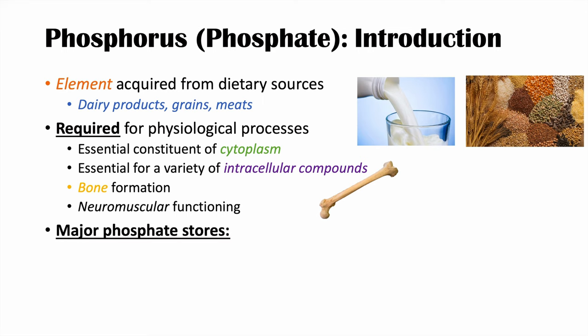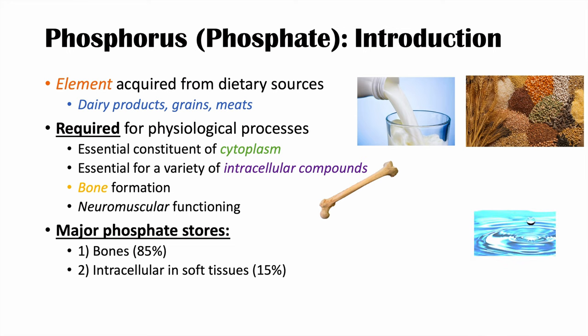The major phosphate stores in the body include the bones. 85% of our phosphate resides in the bones as hydroxyapatite. The second most common store is intracellular in soft tissues, accounting for about 15%. The rest — only 0.1% — is in extracellular fluid.